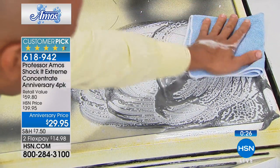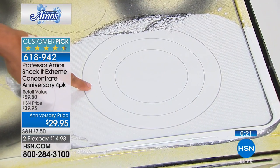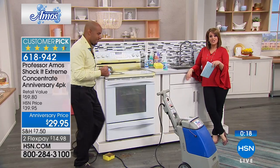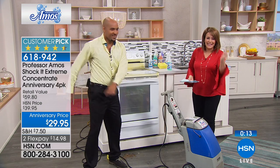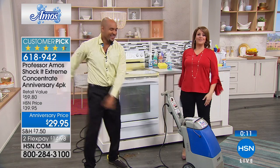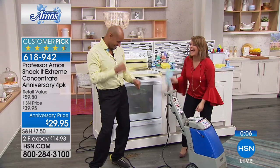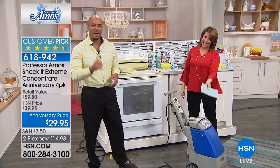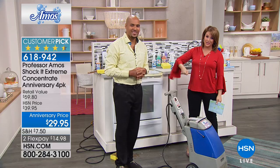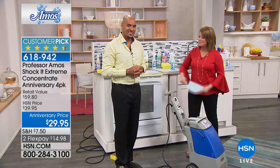Today you're buying two and getting two for free — so buy two, get four. Love that math. Two of the special sprayer bottles and then the sponge as well — all of that for $29.95. When you clean and it's quick and easy, that's the 14-year anniversary dance. If you're cleaning today, do yourself a favor: instead of carrying around that bucket of products, try one. It's one of Professor Amos' number one sellers, and today we've got a great anniversary deal. 618-942 is your item number.